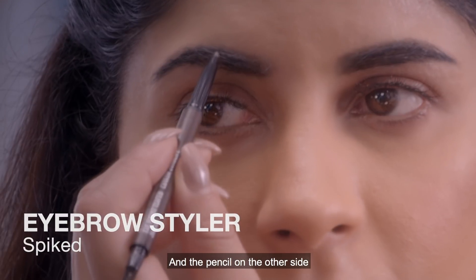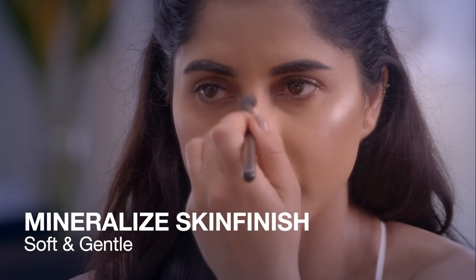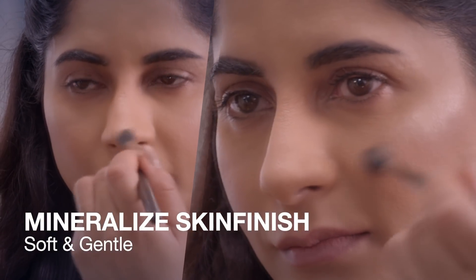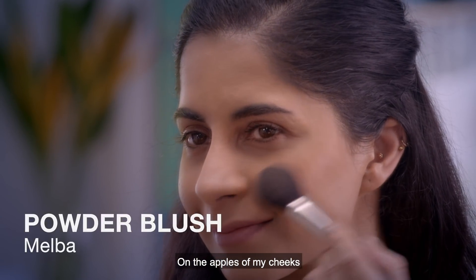Next I'm going to apply highlighter on the tip of my nose, on my cheekbones, and the cupid's bow. Then I'm going to apply Melba Blush on the apples of my cheeks.